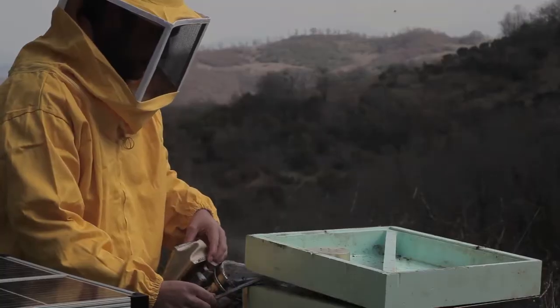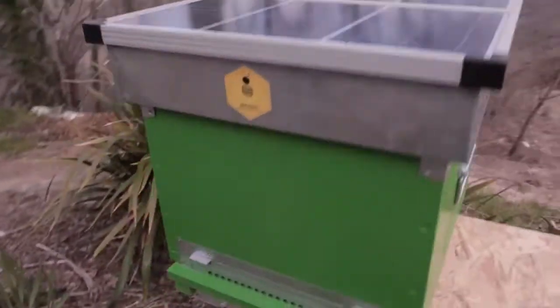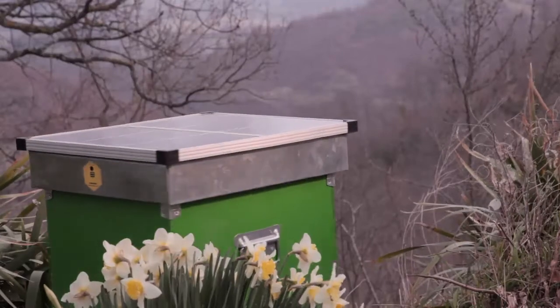After nearly 10 years since our first thermal frame prototype, thanks to the close collaboration with researchers, engineers and beekeepers who tested our product, we're glad to unveil our brand new Bee Ethic 2.0 thermal hive.